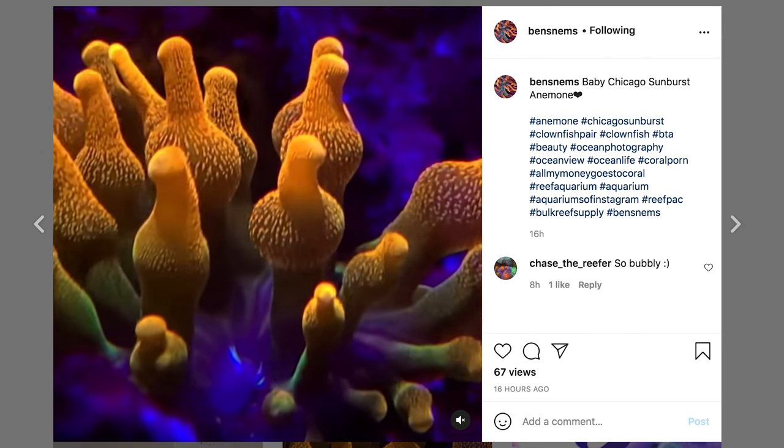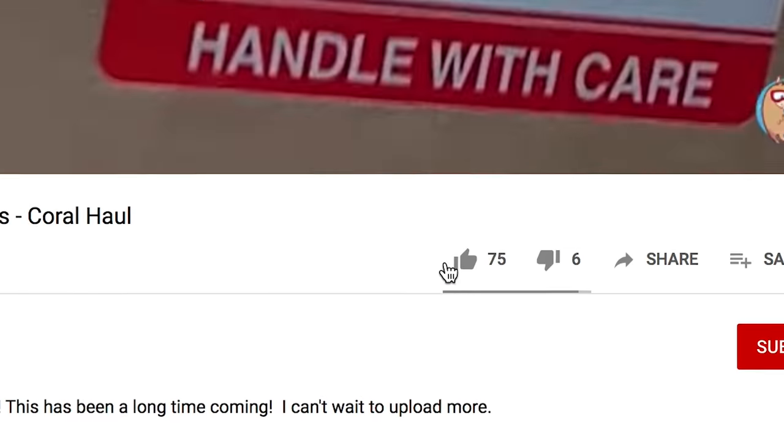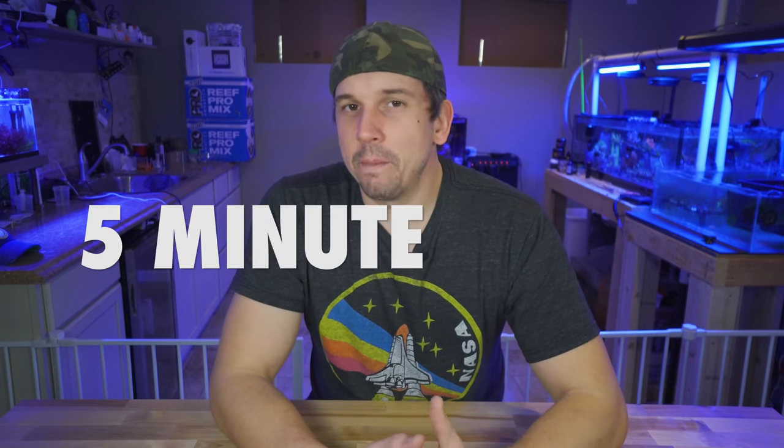I gotta say I'm so excited to see how this whole thing progresses. If you saw anything that you liked from the video, remember there's not a website yet - this is just the beginnings of something - so you can reach out to him at Ben's Nems on Instagram. To me there's nothing more motivating than being with other people in the hobby and seeing how motivated and driven they are, and Ben is definitely that. Make sure to like, subscribe and hit the bell notifications, and join me this week for a new segment called Five Minute Friday.